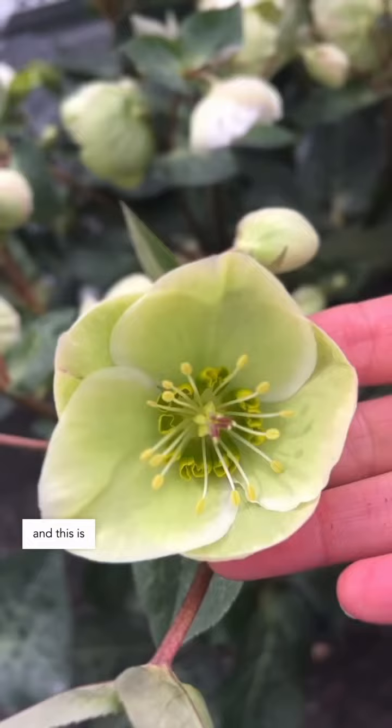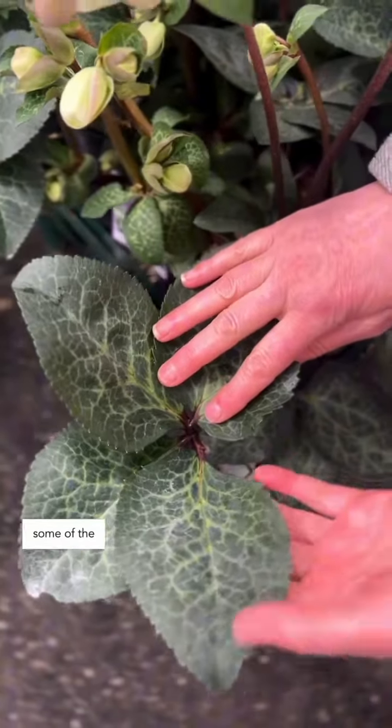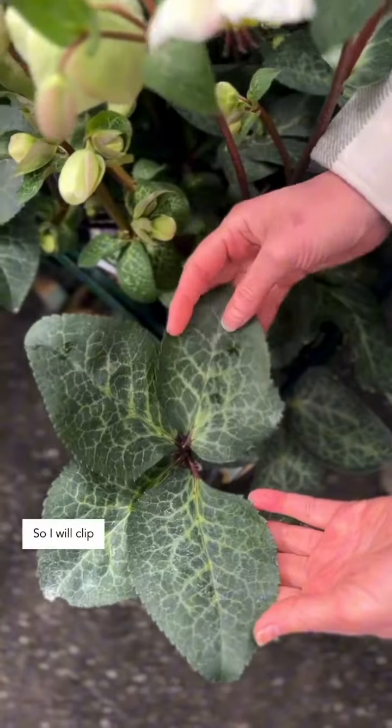This is Jacob and this is Dorothy's Dawn. Once we're out of the real risk of heavy freezes, I'll go and clean up the leaves. Even though they're evergreen, some of the leaves look pretty ugly after winter, so I'll clip some of them and allow the flowers to be more visible.